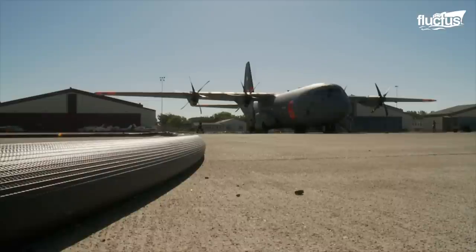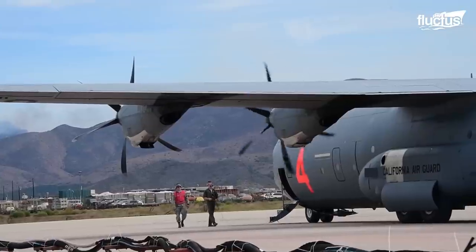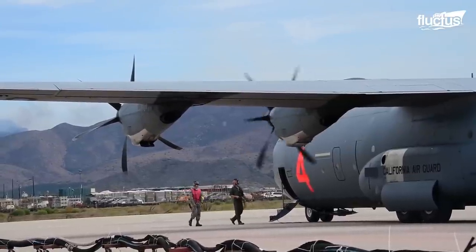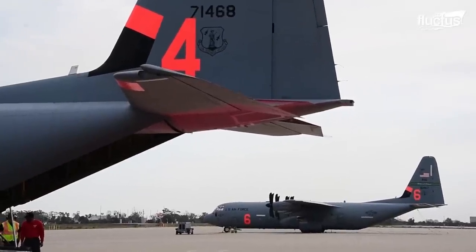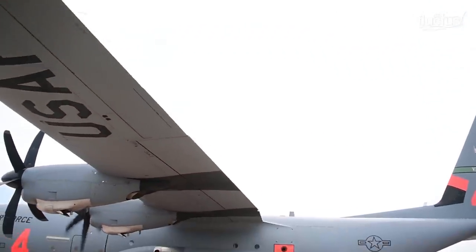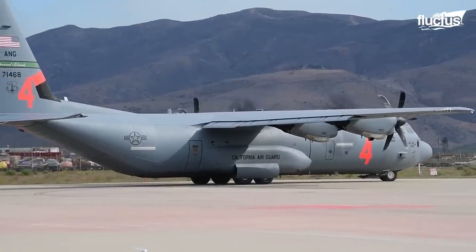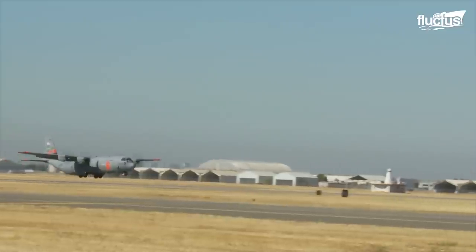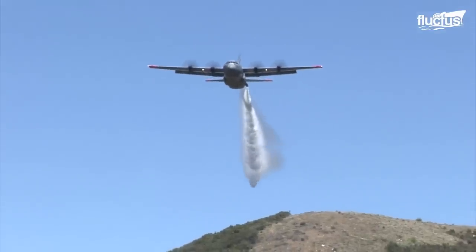The C-130 is perfect for aerial firefighting due to its size, swiftness, and overall hauling ability. It can carry a massive 45,000-pound payload over a range of more than 2,300 miles. It is very quick too, boasting a top speed of around 370 miles per hour, ensuring it can get to the scene of a fire as many times as possible within the available window period.